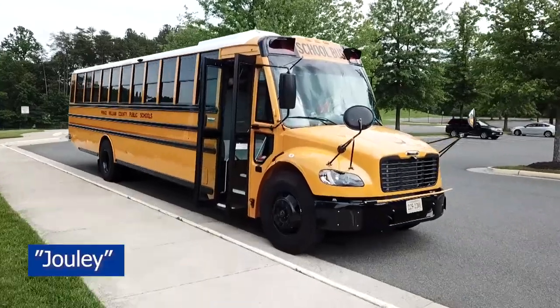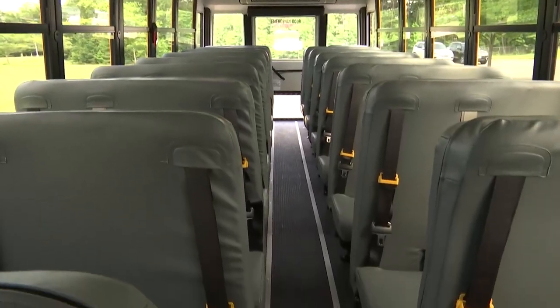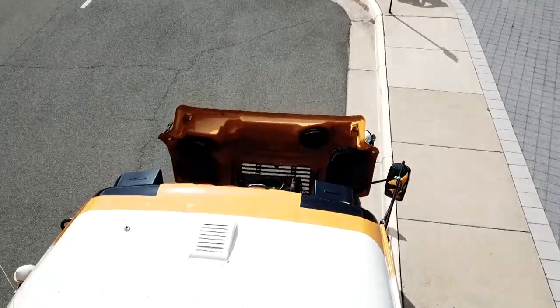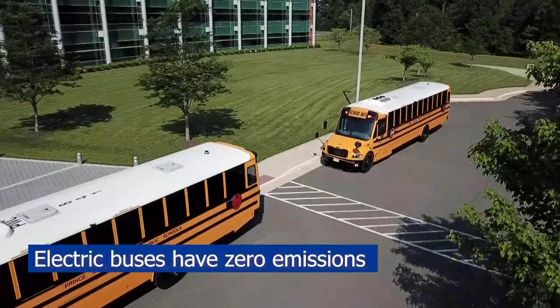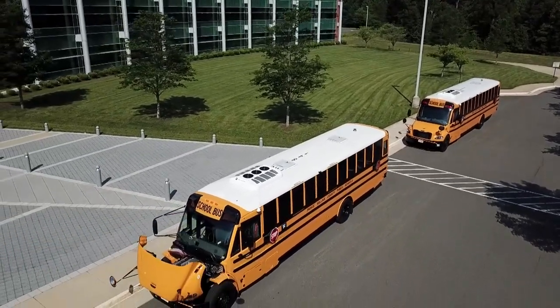This is Julie. Julie is a fully electric C2 Thomas school bus. Julie has no engine, no transmission. In place of a transmission she has a two-speed gearbox and two 110 kilowatt battery packs, giving us a total of 220 kilowatt hours.